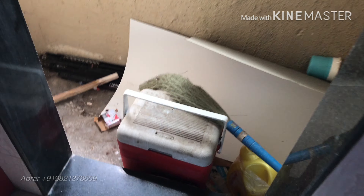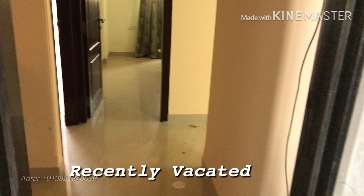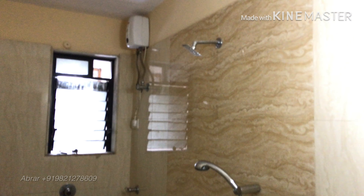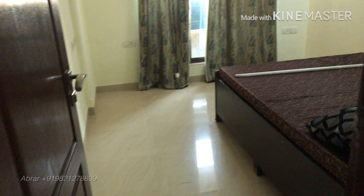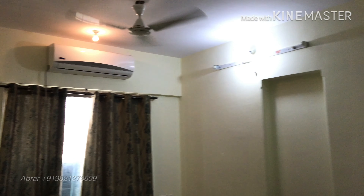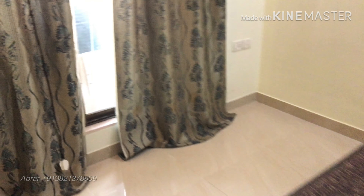This is the pro area. There is a common washroom right here. This is the common bedroom with pad and A/C. It's a huge flat.